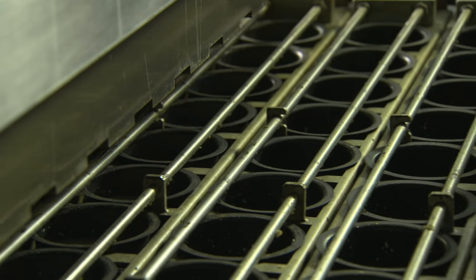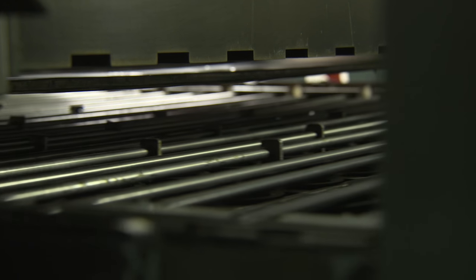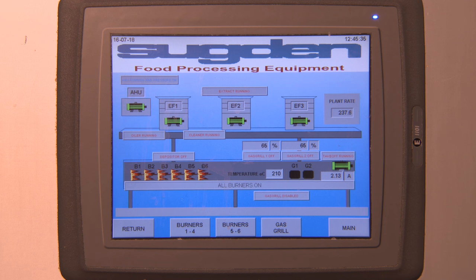There's a ring alignment system prior to the depositor to prevent lipping of the finished product. A customer-supplied pump feeds the pre-mixed finished batter into the depositing hopper. Level within the hopper is controlled by the Sugden HMI.